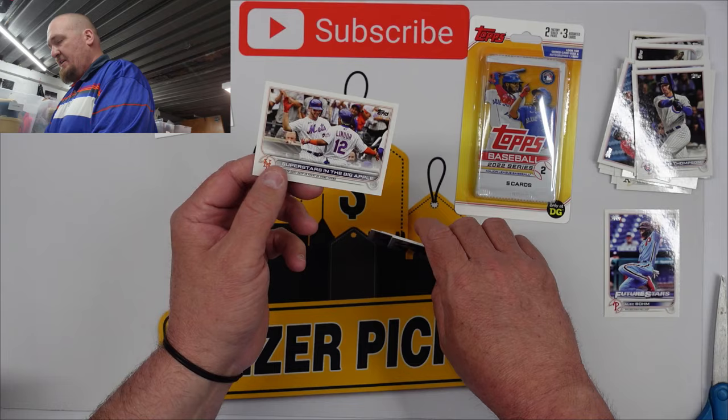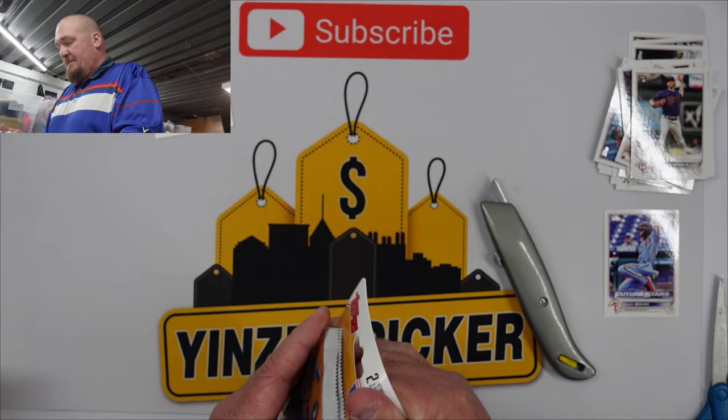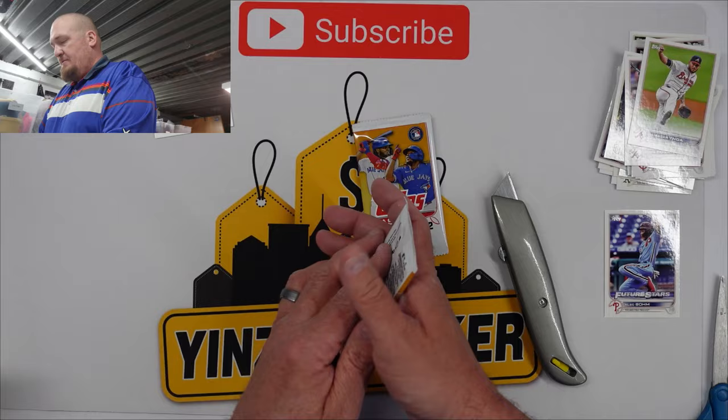Lindor and Alonso. Okay guys, last pack here. Of the three assorted cards, like I mentioned, I was not expecting anything big out of this and so far it has held true. Comment down below your favorite team and I will pick one comment and send you some free cards from this break.